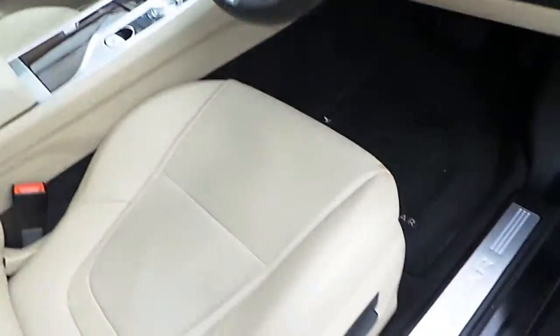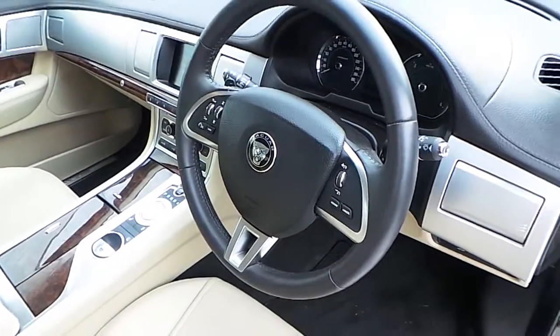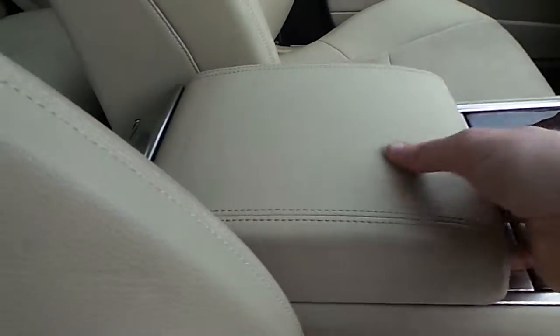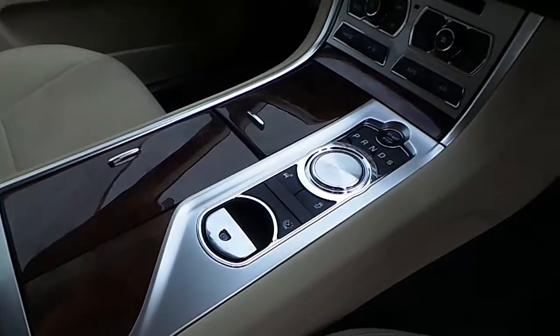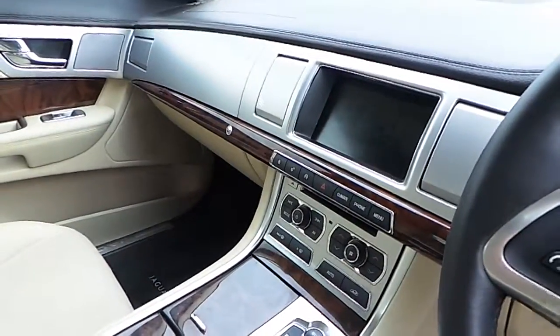In the interior we have electric driver seats, a multi-functional steering wheel with cruise control and Bluetooth phone connectivity, driver and passenger armrest with a USB and auxiliary input, automatic transmission, dual zone climate control, and your 8 inch capacitive touch screen display.